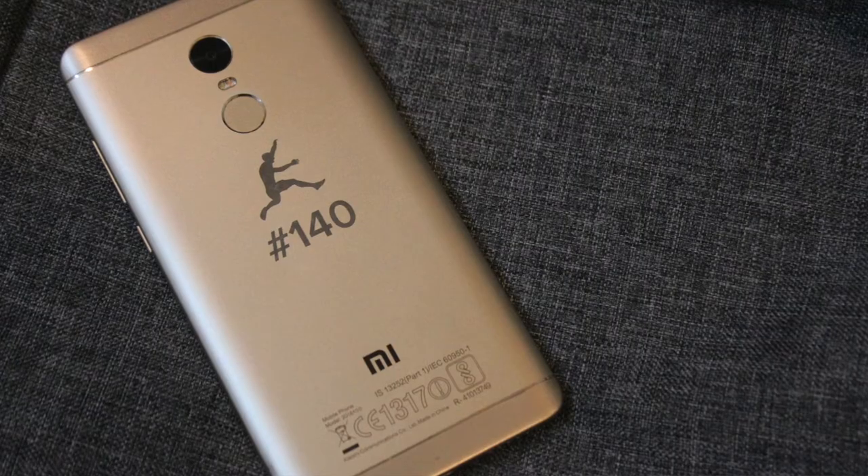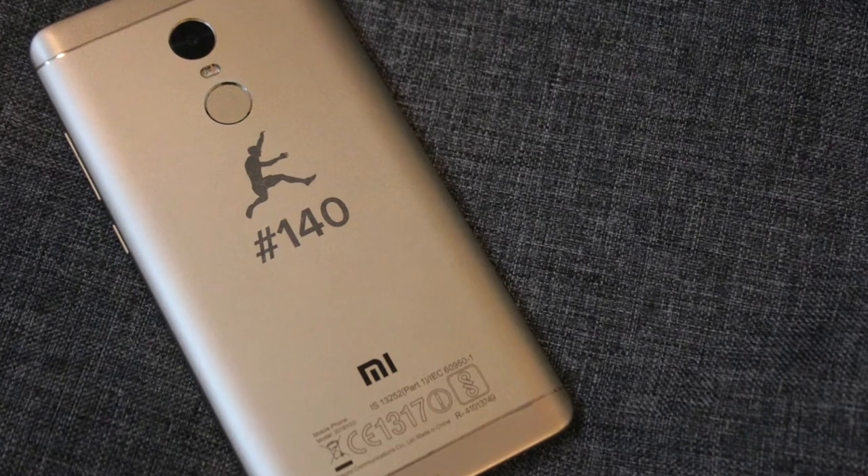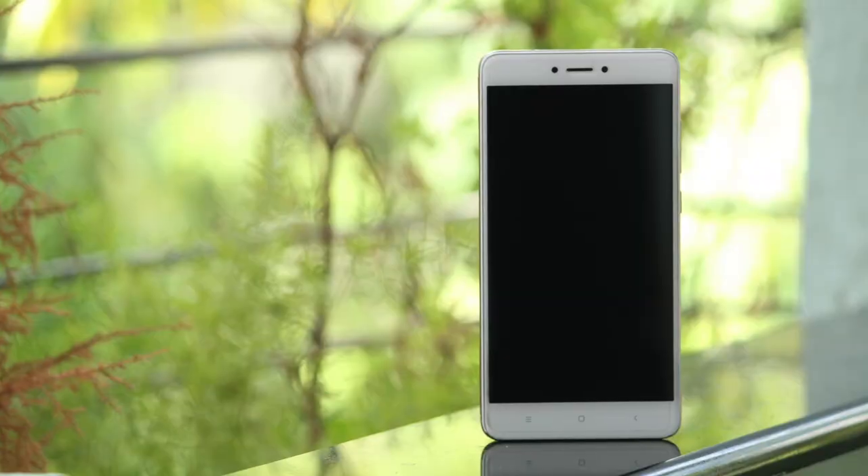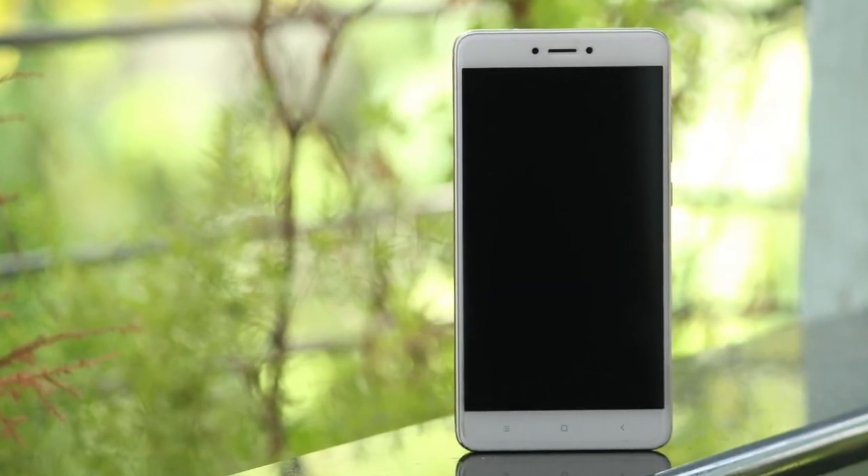Now at number 2 it is time for my favorite smartphone — Xiaomi's Redmi Note 4. The Redmi Note 3 was a very big success in India because it was the best package for the price, and the Redmi Note 4 takes that to the next level. It may not have the best camera out there but it is certainly the best overall package for the price. The battery life is particularly awesome — it has a 4100mAh battery and the optimization is on point, with the Snapdragon 625 processor using 14nm FinFET technology.